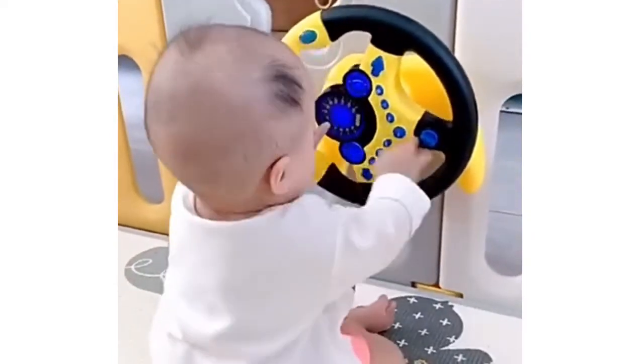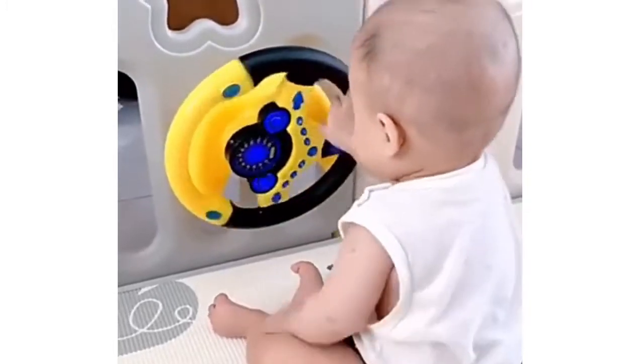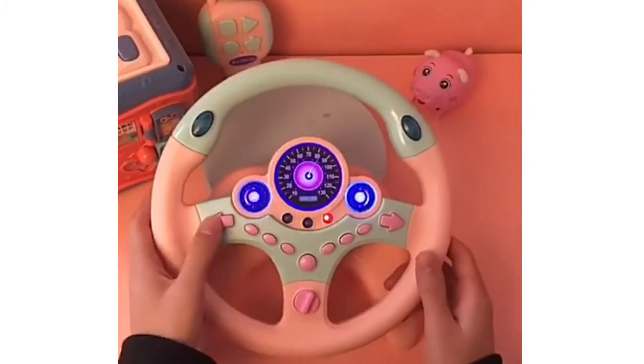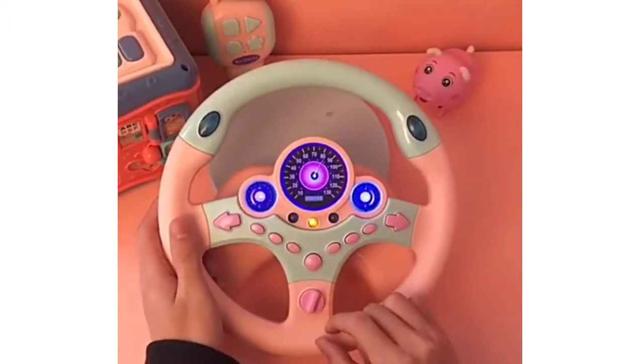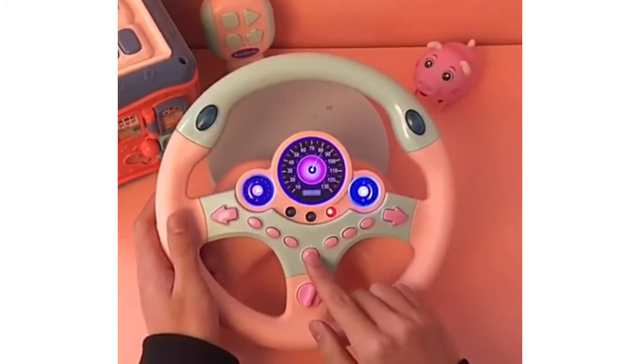This interactive steering wheel with sound is a great way to increase your imagination and pretend game time. This is a great way to learn — this children's toy has many learning buttons and switches: fasten seat belts, ambulance, fire truck, horn music, and red, green and yellow lights.